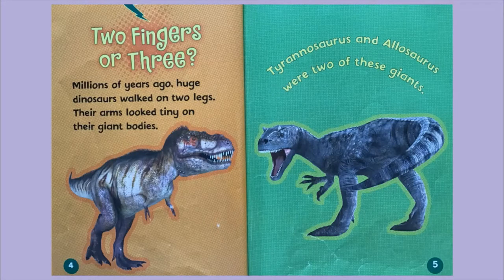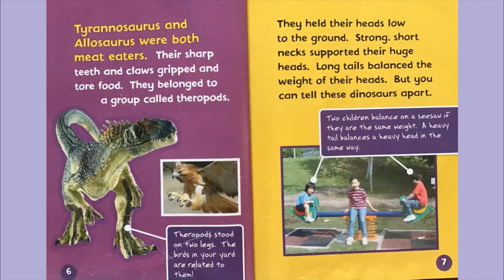Two fingers or three. Millions of years ago, huge dinosaurs walked on two legs. Their arms looked tiny on their giant bodies. Tyrannosaurus and Allosaurus were two of these giants. They were both meat-eaters. Their sharp teeth and claws gripped and tore food. They belonged to a group called theropods, which stood on two legs. The birds in your back garden are related to them. They held their heads low to the ground, with short necks supporting their huge heads, and long tails balancing the weight. But can you tell these dinosaurs apart? Two children balance on a seesaw if they are the same weight — a heavy tail balances a heavy head in the same way.